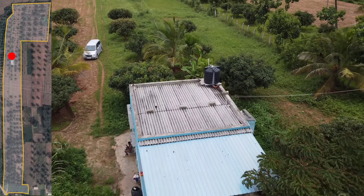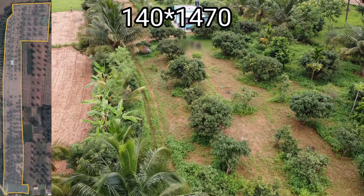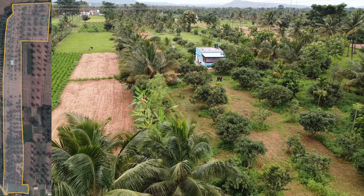It goes straight up to around 1500 feet in length, and the end portion has some expansion. The depth is 150 feet. So it is 150 by 1500, and at the ending portion you have some extension.